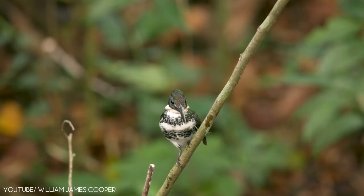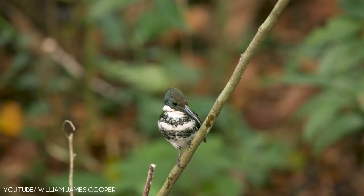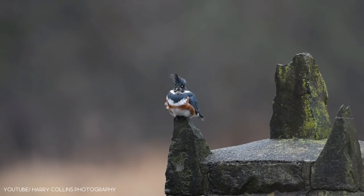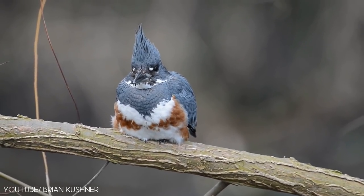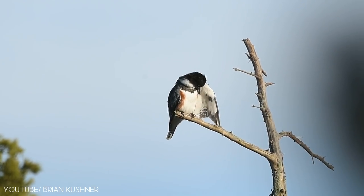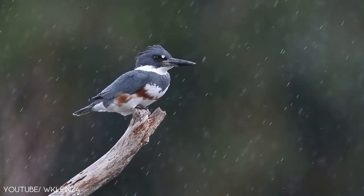It is native to North and South America and the West Indies. They prefer riverbanks, streams, ponds, lakes, and estuaries. The belted kingfisher is active mainly during the late afternoon and early morning. It has long, loud, and chattering calls.